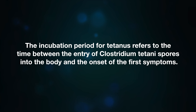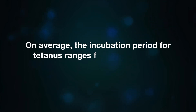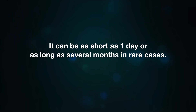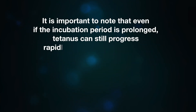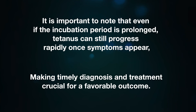The incubation period for tetanus refers to the time between the entry of Clostridium tetani spores into the body and the onset of the first symptoms. This period can vary depending on factors such as the severity and location of the wound, the amount of toxin produced, and the individual's immune response. On average, the incubation period ranges from 6 to 10 days, though it can be as short as 1 day or as long as several months in rare cases. Generally, shorter incubation periods are associated with more severe cases. Even if the incubation period is prolonged, tetanus can still progress rapidly once symptoms appear, making timely diagnosis and treatment crucial.